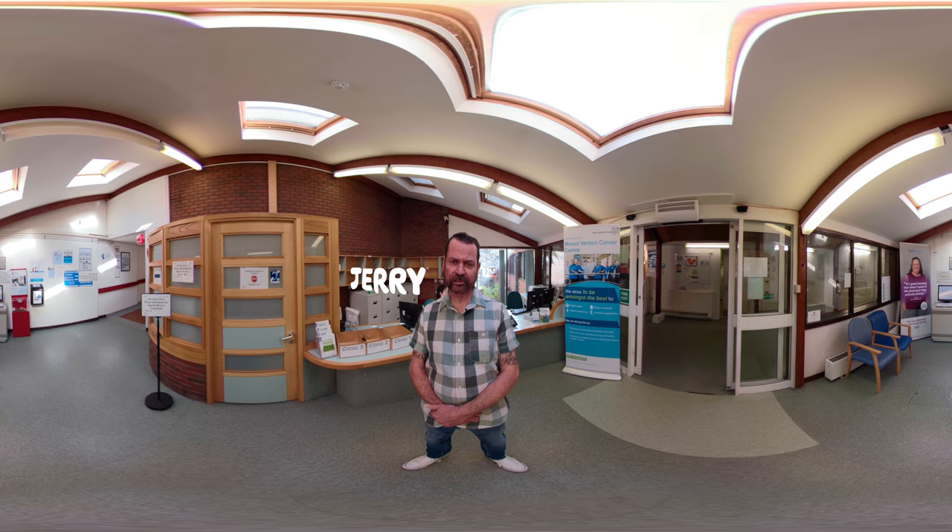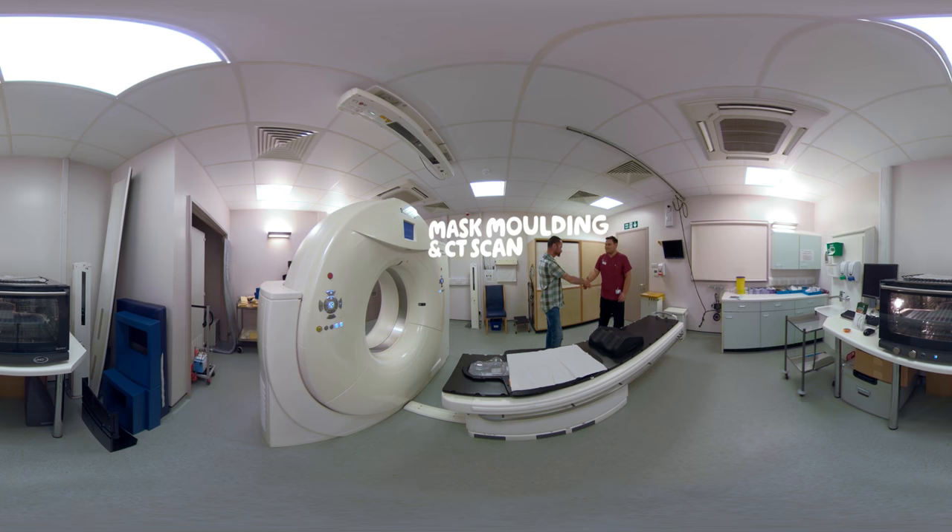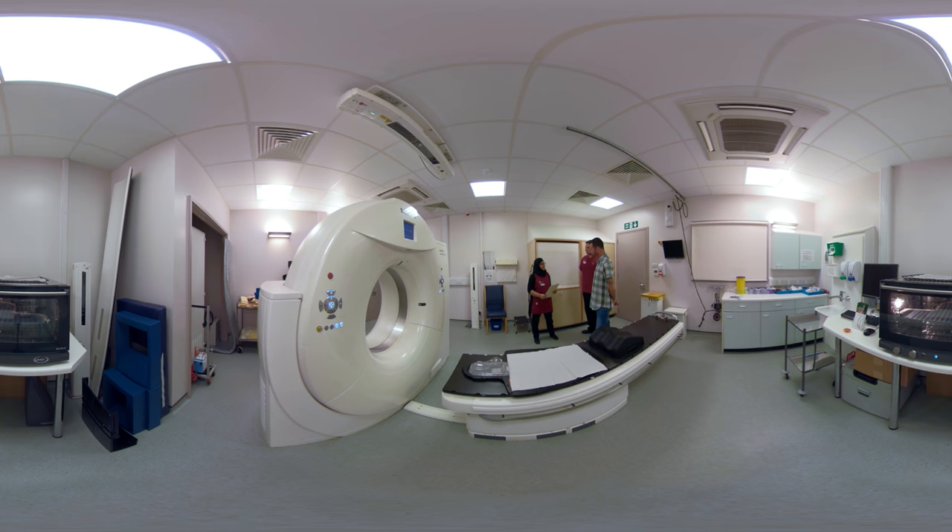My name is Jerry. Four years ago I was diagnosed with mouth cancer. At the time I didn't know what to expect during my hospital visits, so we're doing a short video today to try and put some people's minds at ease and show you exactly what happens when you have radiotherapy for head and neck cancer. I went to the doctors with a small lump in my mouth and he sent me on for further tests at the hospital, and that came back within two weeks — yes, it was mouth cancer.